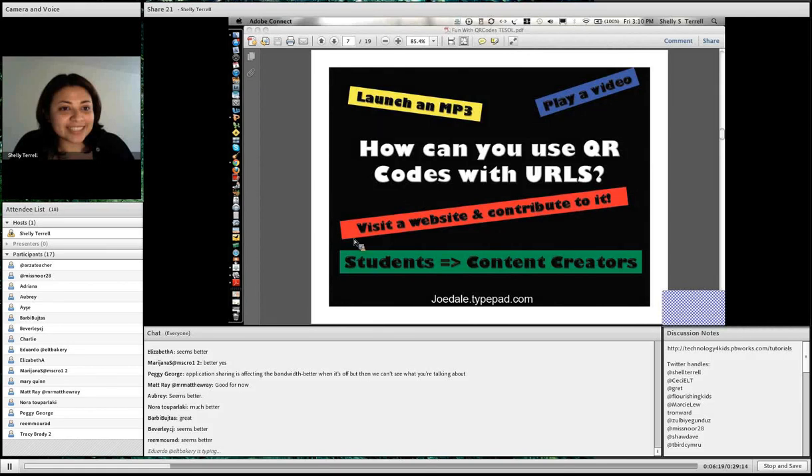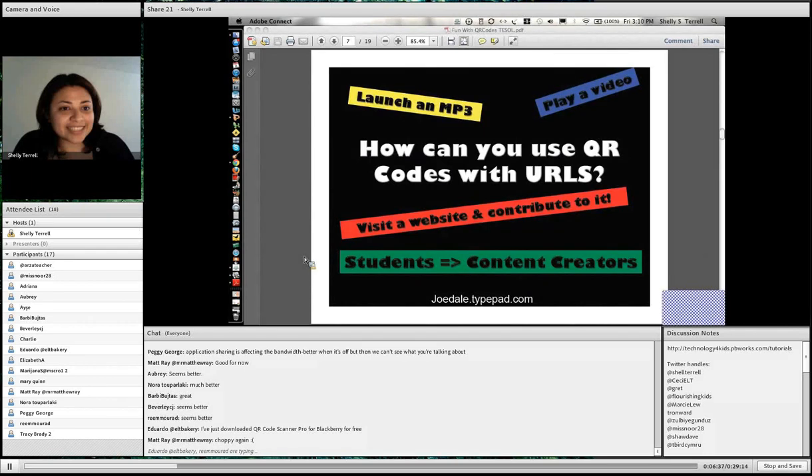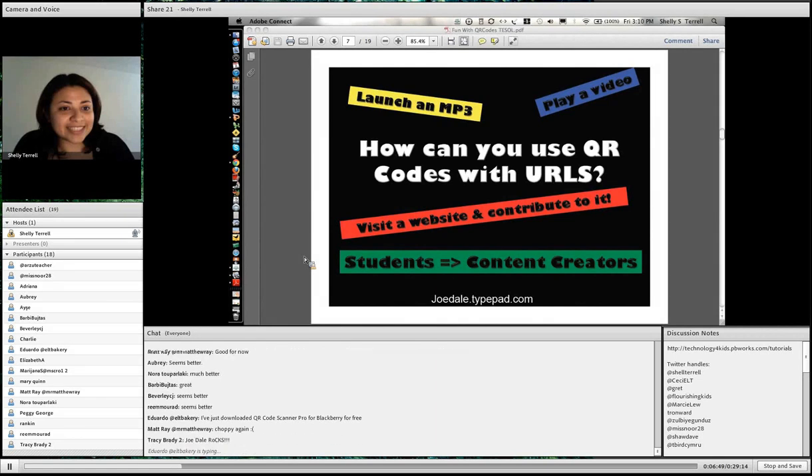So we have the QR code, and this is what you can use a QR code with a URL for — like a website, like I was saying. Which is really fantastic because there's so much you can do. Joe Dell, who's really amazing and you should check out his blog, especially if you're an English language teacher with technology — he talks about how you can launch an MP3 player, play a video, visit a website, and contribute to it. Students can also become the content creators.